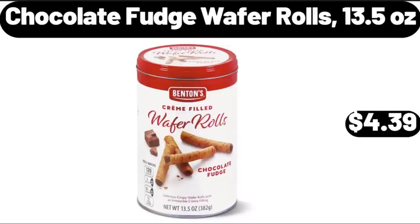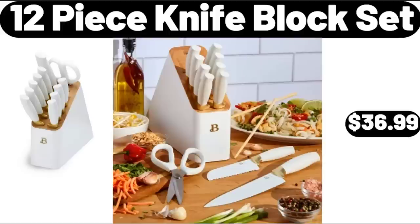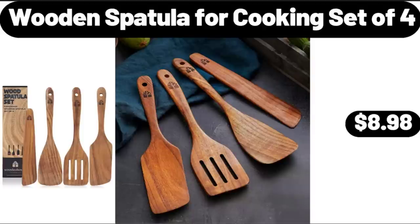Chocolate Fudge Wafer Rolls, 13.5 Ounces, $4.39. 12 Piece Knife Block Set, $36.99. Wooden Spatula for Cooking Set of 4, $8.98.